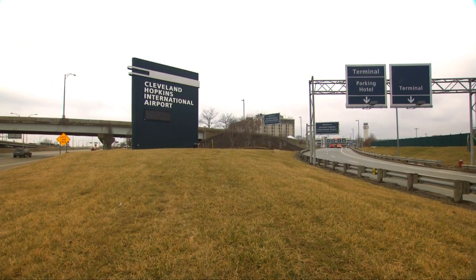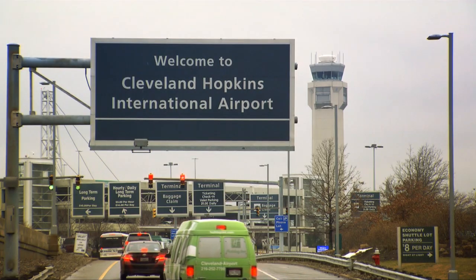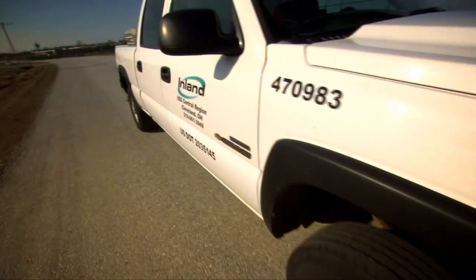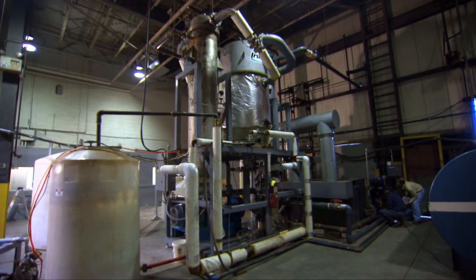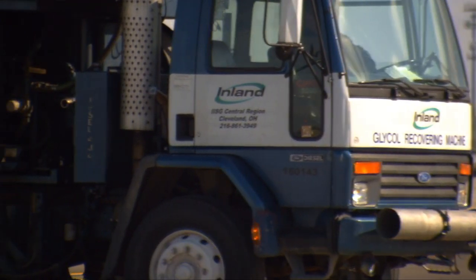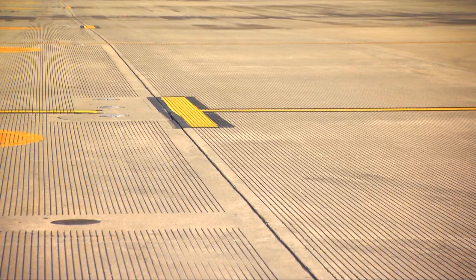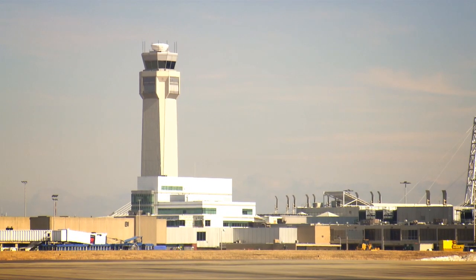One airport that has taken the initiative is Cleveland Hopkins International Airport in Cleveland, Ohio. With the help of Inland Waters of Ohio and an ADF recovery system from Thermo Energy Corporation, the airport is not only significantly decreasing the amount of ADF discharged into the airport's stormwater system, it has found a way to make the process more environmentally sustainable and cost effective.